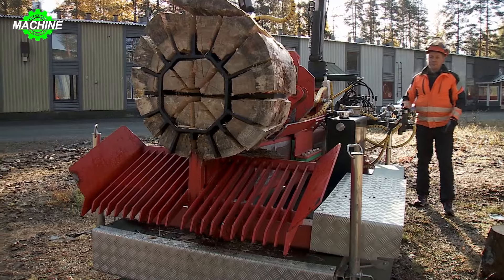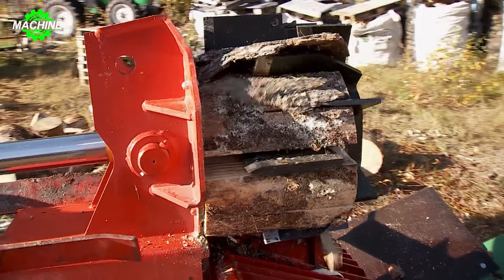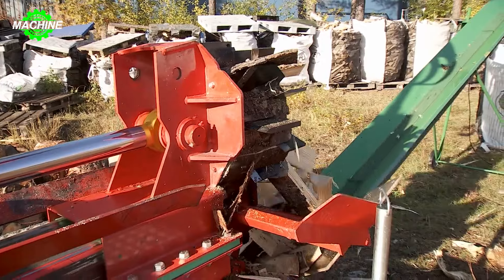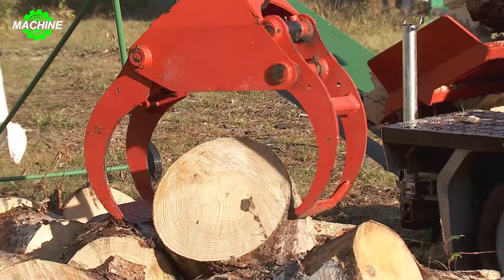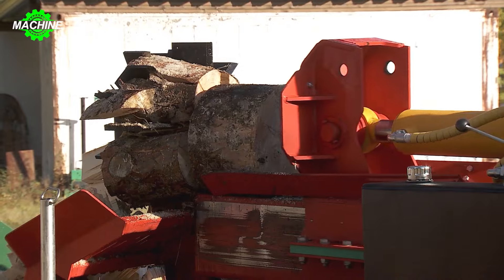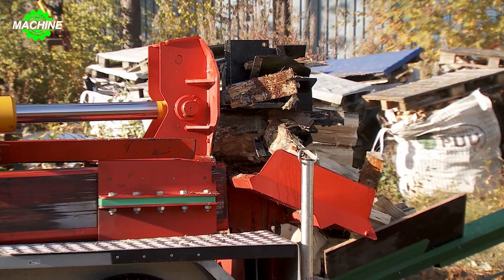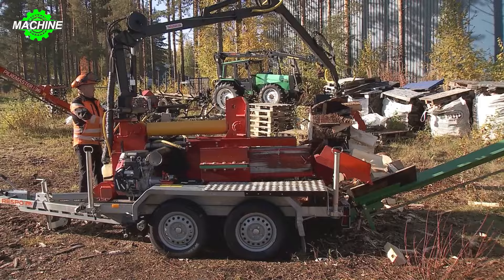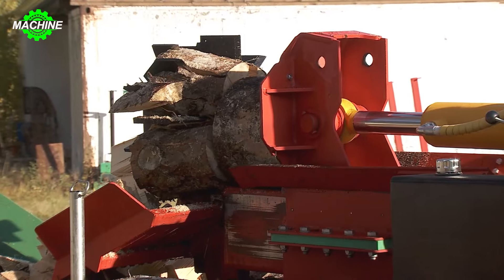There's a powerful wood splitter designed specifically for large and difficult-to-split logs, and that's the Narvae H60. The 24-part splitting blade is designed to efficiently utilize hydraulic energy and effectively split large logs. This splitter can divide wood into smaller logs of 4 or 2 feet, and operates using the hydraulic power from a tractor. It can be mounted on forestry trailers or directly connected to a tractor using a 3-point linkage system.